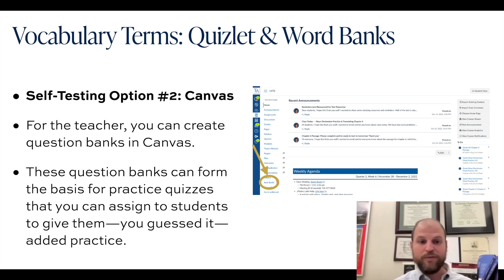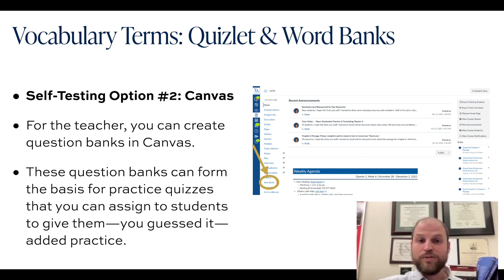If you pull up your Canvas homepage and look to the left-hand side, you'll see a number of hyperlinks. Down towards the bottom, there's a hyperlink for quizzes, and you can also click on item banks. Effectively, you can begin making many different multiple choice questions to share with students as part of some of these ongoing, formative, iterative assessments — practice quizzes, review quizzes, entrance quizzes, and the like.